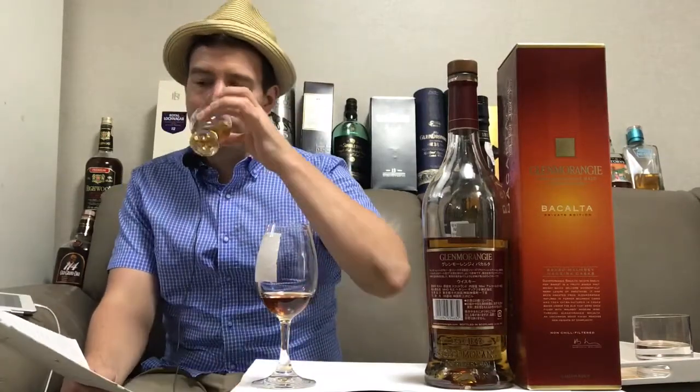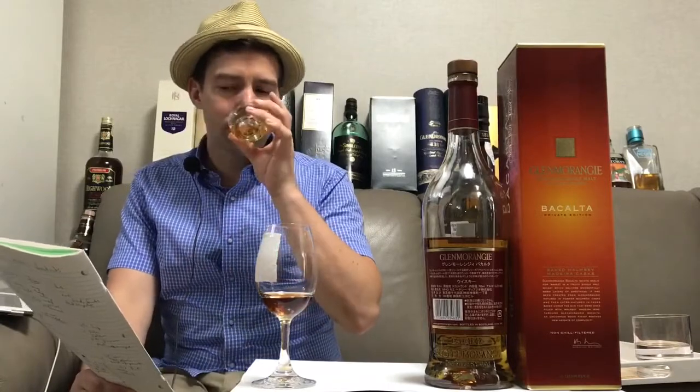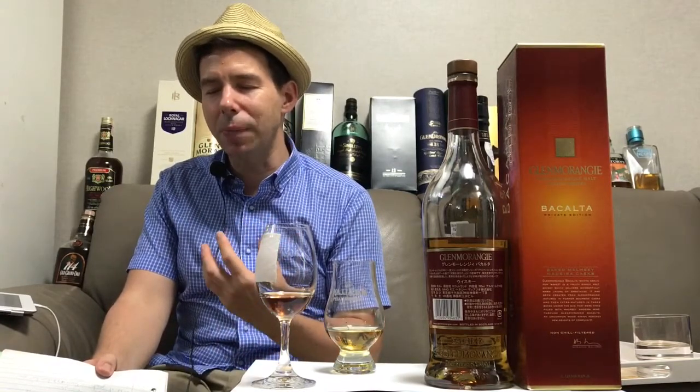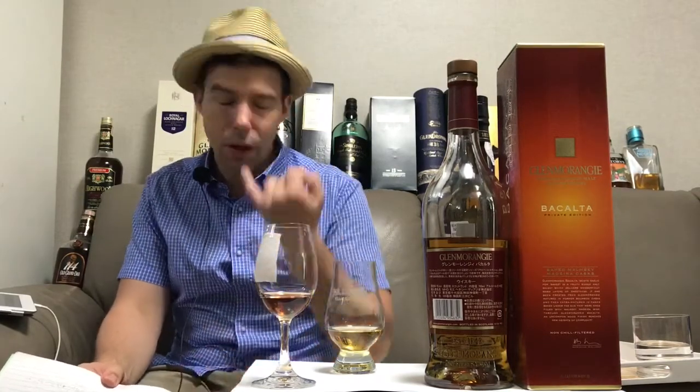Now I should have tasting notes here. Glenmorangie Bacalta: apricot pastry, frangipane, warm marzipan and peach — kind of a cakey scent. And on to the palate — cheers everyone. This one also has a really big fruity, slightly salty, slightly peated flavor that comes through. I'm getting fruits — apricots, peaches, and oranges. I'm also getting Catherine Wheels, the licorice candy.